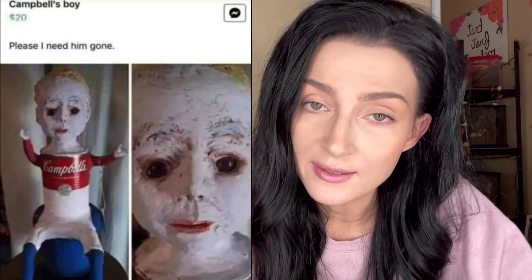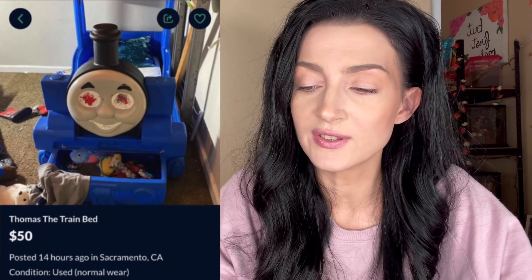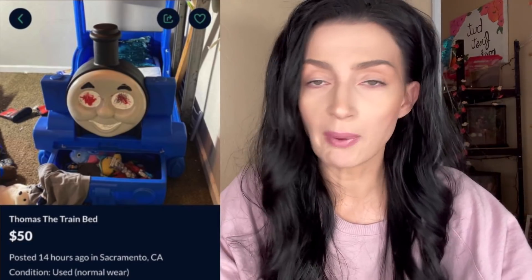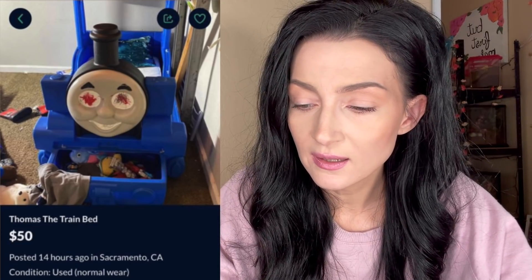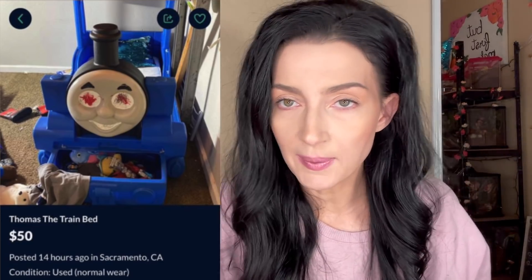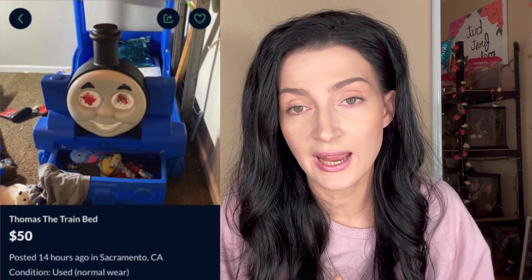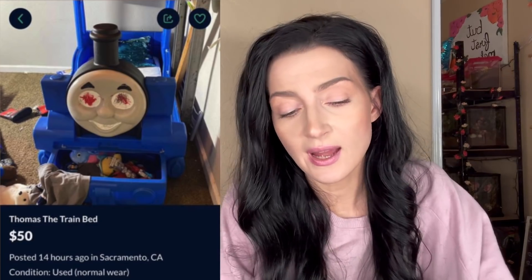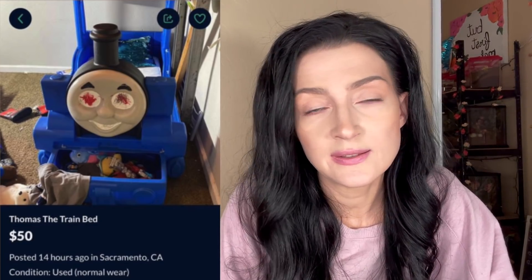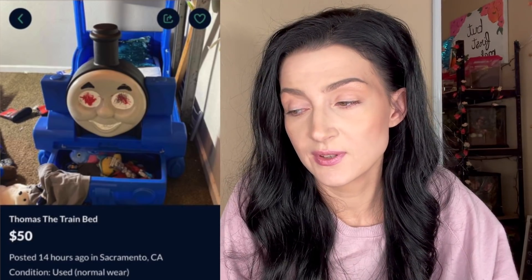What in the hell — Thomas the Train bed, $50. This is normal wear to you? You couldn't even bother to paint the eyes white, and the audacity to charge $50 when these beds go for like $60. Why did your child choose to make Thomas look angry and possessed? My advice: paint the eyes — it's not that hard, Google is your friend.